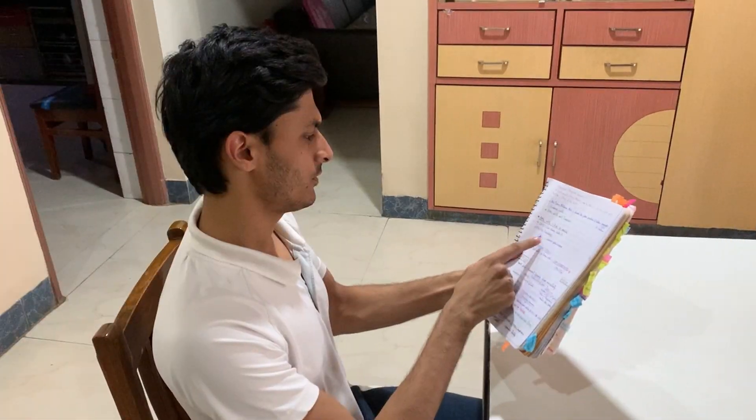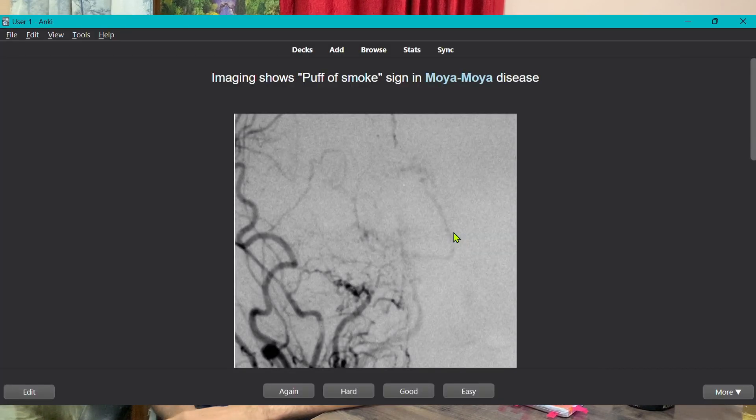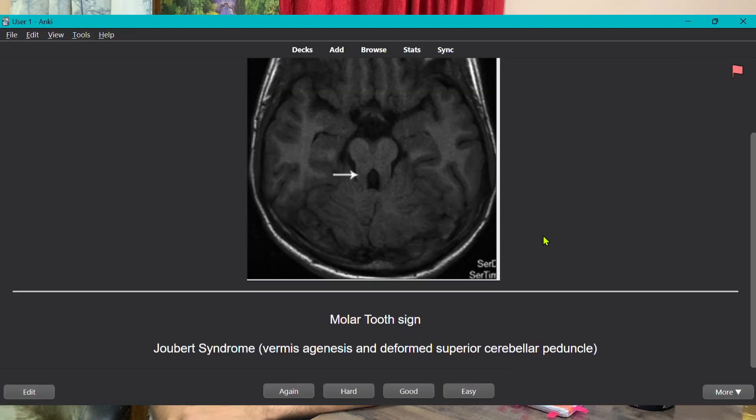Earlier, I used to only read and reread my notes or books, and that alone used to take up a lot of time. I found myself not having enough time to enjoy the things in life, and I was still struggling to remember the information. Then I added flashcards to my study routine and it changed things for the better.